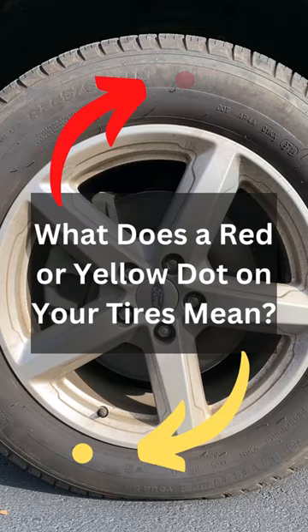What does a red or yellow dot on your tires mean? If you had tires installed recently, red and yellow dots on the sidewall are perfectly normal. And here's why they're there.